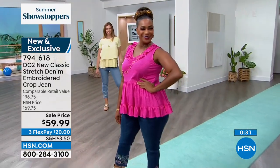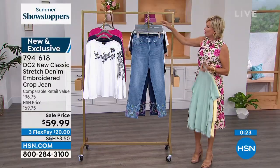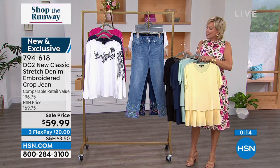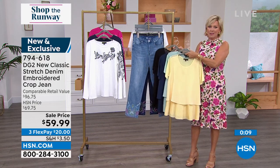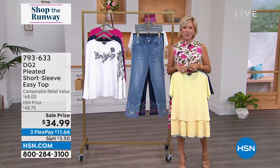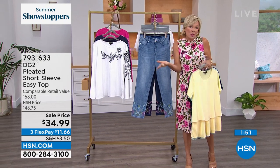The top you see here on Dagmara is coming up, also available as one of our summer showstoppers on sale. It's her pleated short sleeve easy top, in some really pretty colors. There's a soft mint and a white along with four colors, any of which go back to our all-time favorite garment — our DG2 jeans. They give a lot of stretch, and it feels good to get into a size that maybe you haven't been in for a minute. The stretch allows you to fluctuate a little with your weight.